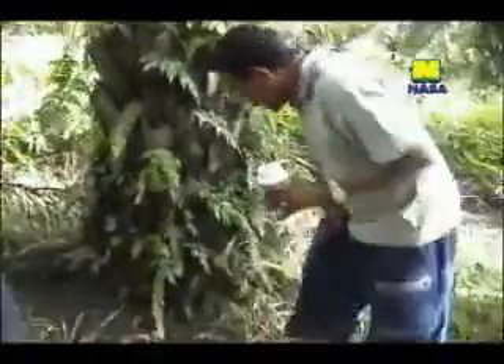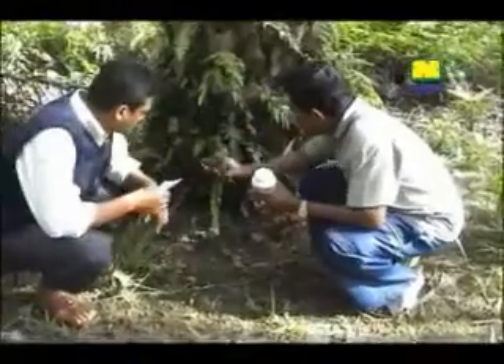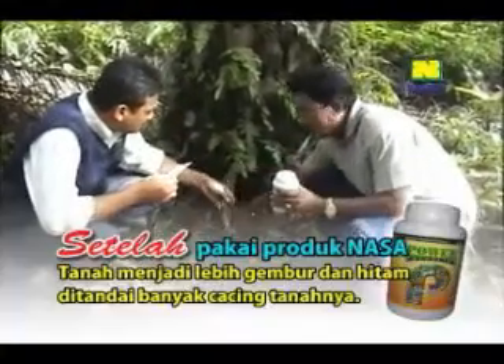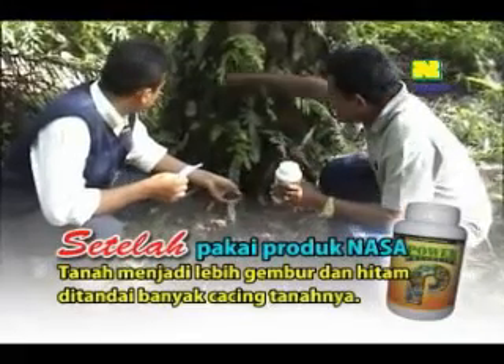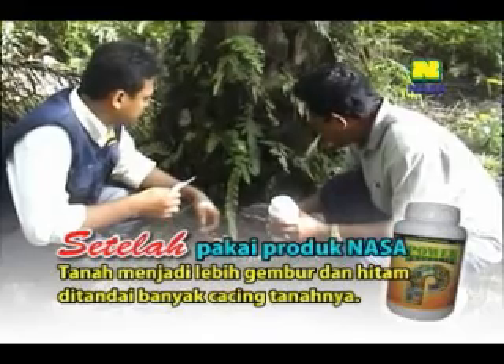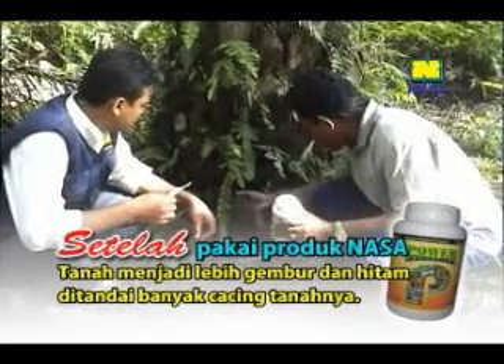Dari tanahnya Pak, ada perbedaan setelah diberi Power Nutrition atau sebelum diberi? Ada perbedaan. Kalau dulu, tanah-tanah ini yang sekarang kita lihat sudah mulai gembur dan tanahnya juga mulai hitam. Kalau sebelumnya tanahnya warna kuning dan tanahnya sekitar sini mengeras, keras. Tapi sesudah kita kasih Power Nutrition ini, ya bisa kita lihat, langsung nampak perubahannya.